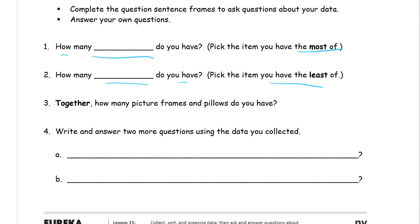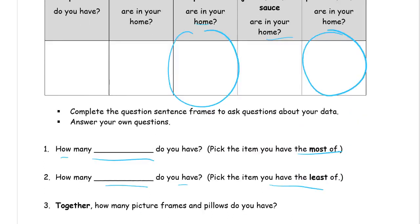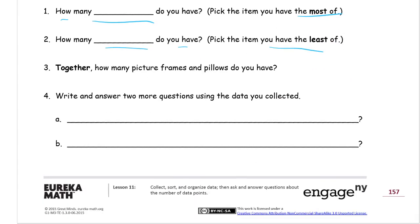Then: how many picture frames and pillows do you have together? To figure that out, look at your picture frames number and add it to the number of pillows. Write an addition sentence for it: picture frames plus pillows equals something.